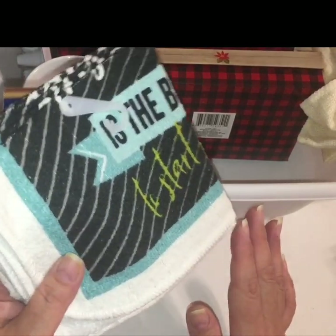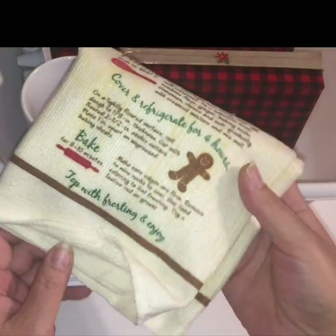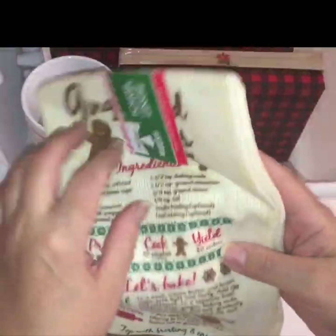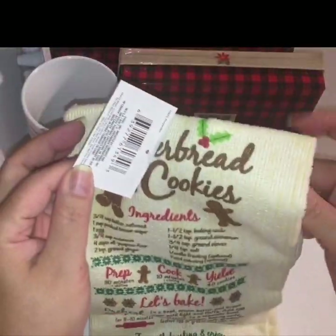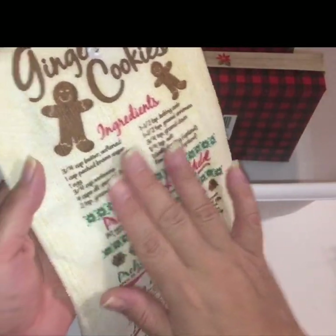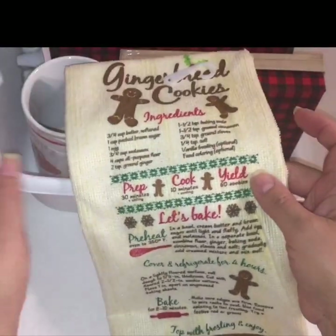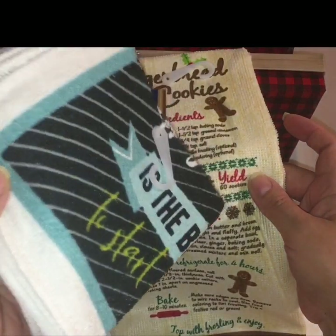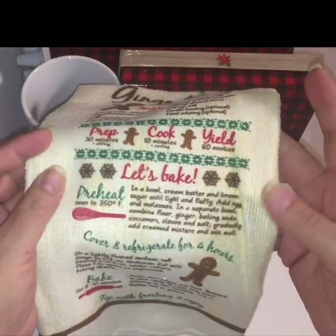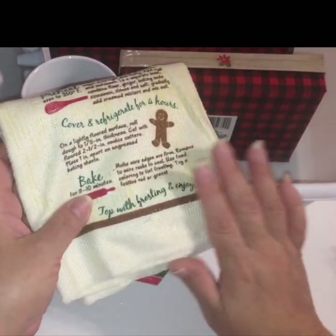I'm glad I was able to find this. While I was there snooping around in the kitchen section, I did find this one hand towel — it's the gingerbread cookies hand towel that everybody's been hauling. It has the entire recipe of ingredients to make gingerbread cookies. I'm assuming they're doing the same thing they did with this set, bringing it in one at a time, because I was only able to find the dish towel. I didn't find the oven mitt or the potholders for this set.